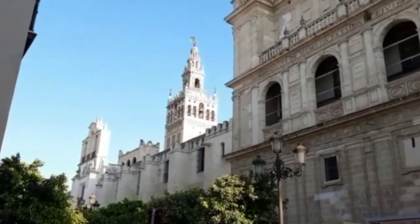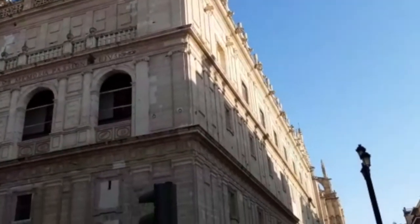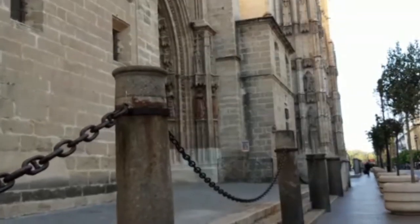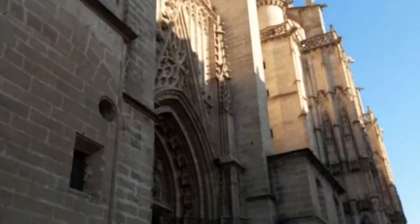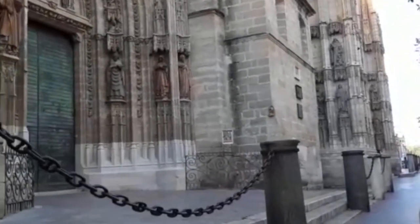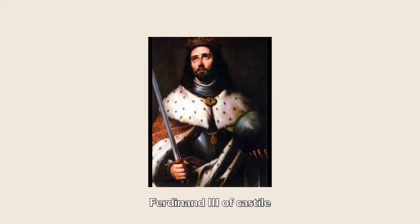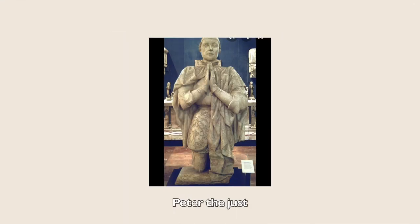The Cathedral of Saint Mary of the Sea, better known as Seville Cathedral, is a Roman Catholic cathedral. It was registered in 1987 by UNESCO as a World Heritage Site. It is the 10th largest church in the world as well as the largest Gothic church. Its royal chapel holds the remains of the city's conqueror Ferdinand III of Castile, his son Alfonso the Wise, and their descendant King Peter the Just.